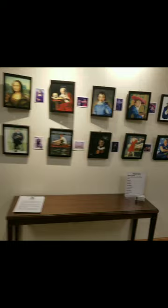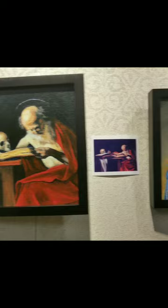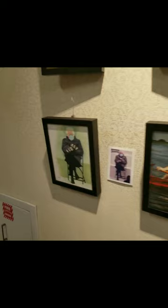My master copies, which are eight of the paintings that I did. We have the Mona Lisa, St. Jerome Writing the Bible by Caravaggio, Blue Boy by Gainsborough, and the Girl in the Red Hat — I forget who that is. And then we have Uncle Sam, based on the poster.